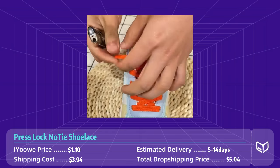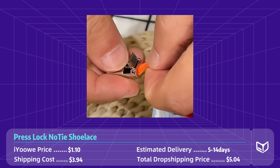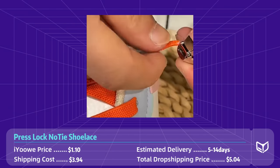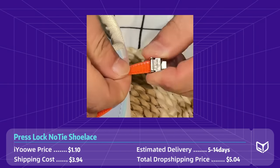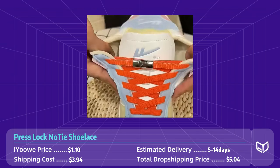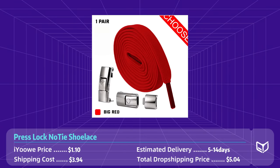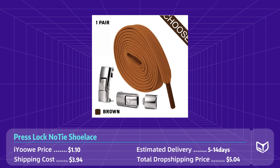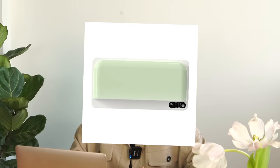In addition to their practical benefits, these shoelaces come in a variety of colors to match your style — whether you prefer bright and bold hues or classic natural tones, there's a color for everyone. If you're selling sneakers or clothing, adding this problem-solving accessory to your store is definitely a brilliant idea to generate more sales. The AliExpress price is only $1, shipping to the states costs less than $4, so the total dropshipping cost is $5 with 5 to 14 days delivery.